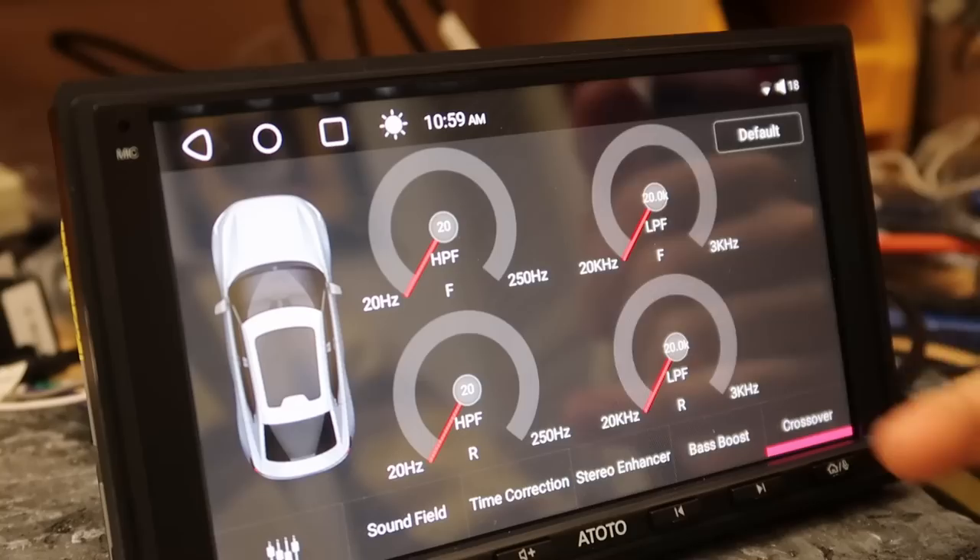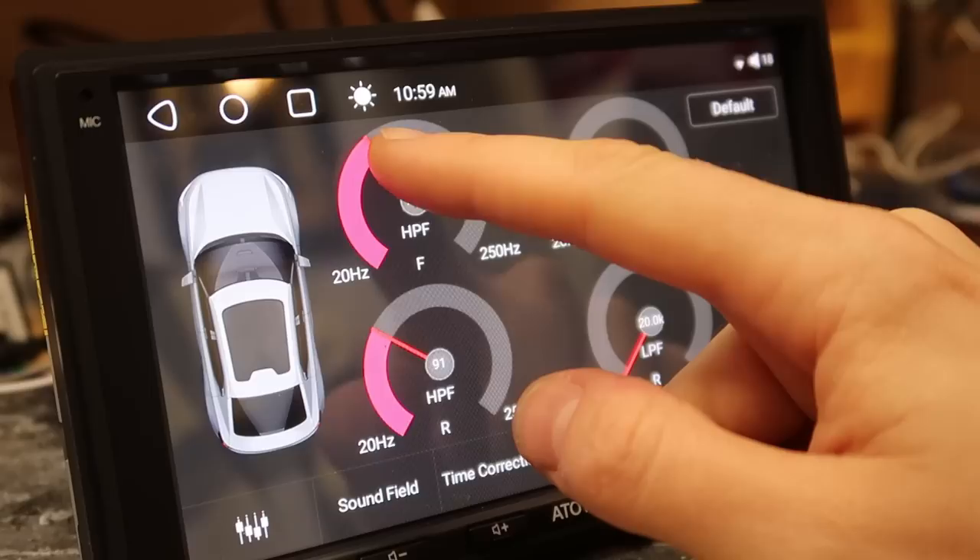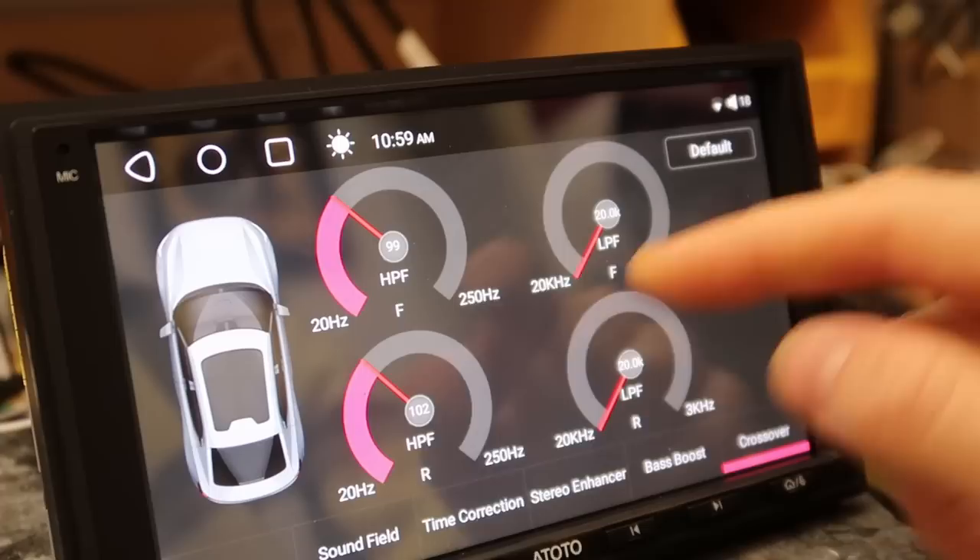Stereo enhancer — leave that off. Bass boost — leave that off. We have crossover settings for front and rear. We can set a high-pass filter on the front and rear, which is useful for taking the bass out of door speakers — it will make them sound so much better and get louder without flapping around and distorting on the lower frequencies that the sub should be handling.